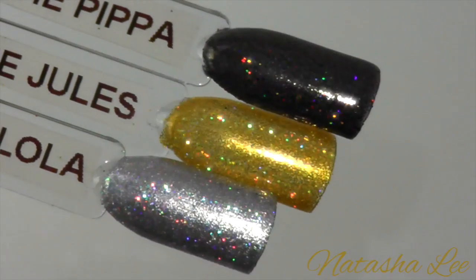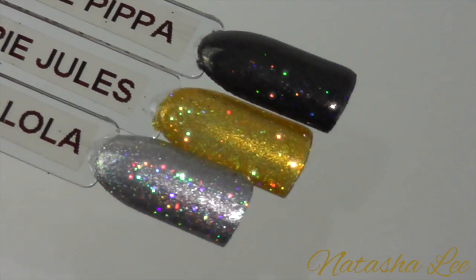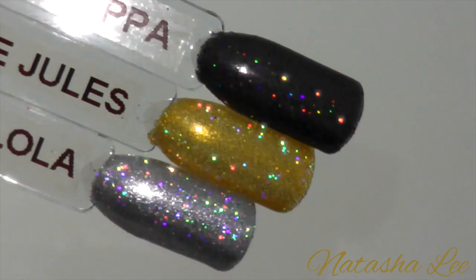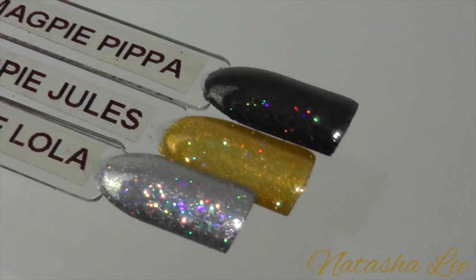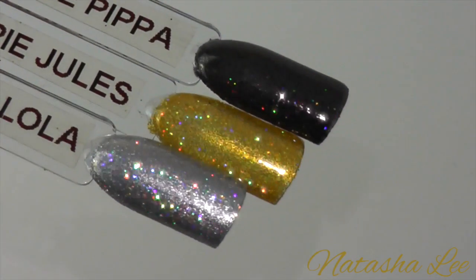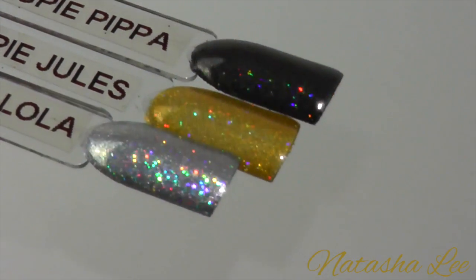When you place these colours under natural light you see how fantastic they really are. Lola is the most amazing silver holographic where you can almost see the actual halo as you move the nails around. And then Pippa just completely comes into its own with the vibrancy of the different sized flakes of holographic glitter.